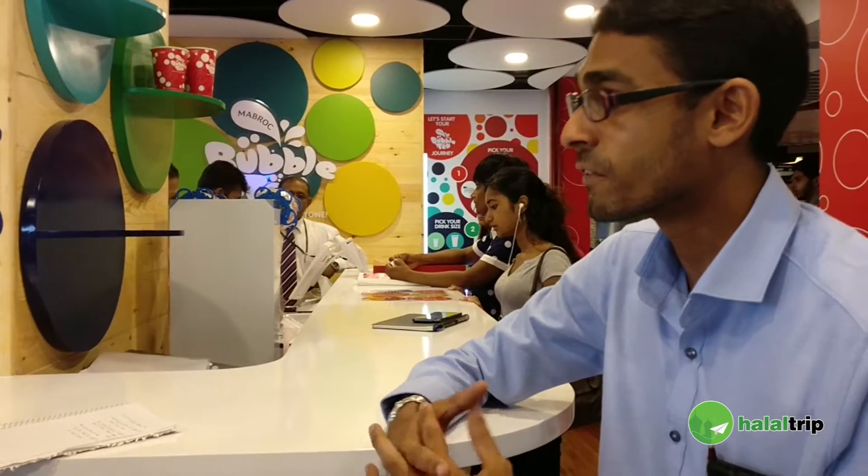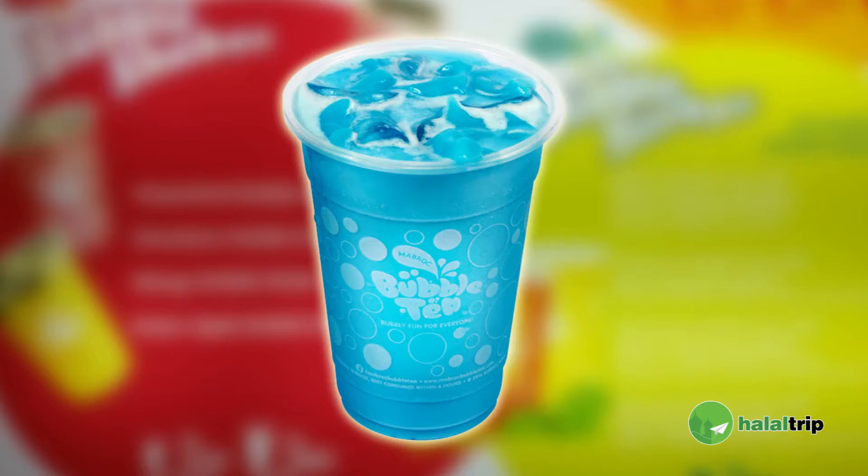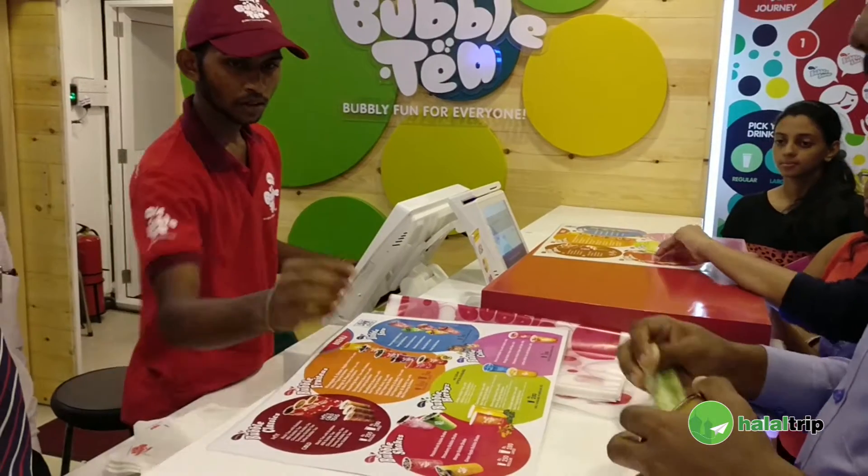And then we have a sort of fun-filled drink range that we offer — and it's not only for the kids. It's very fun-filled fruit drinks with different shaped jellies.